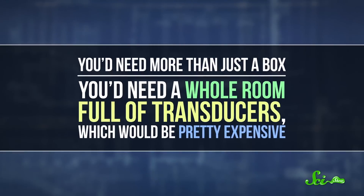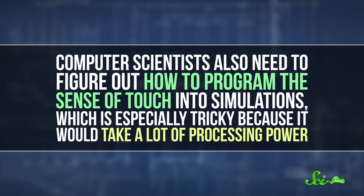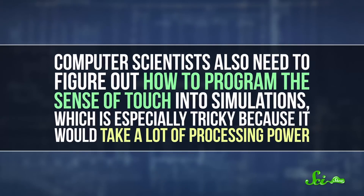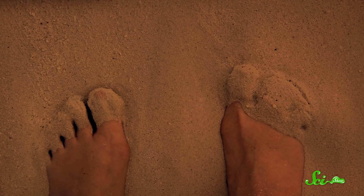For one thing, you'd need more than just a box. You'd need a whole room full of transducers, which would be pretty expensive. Computer scientists also need to figure out how to program the sense of touch into simulations, which is especially tricky because it would take a lot of processing power. So it's hard to know how long it'll be before you're actually able to feel the Martian soil between your toes or run your hand along the hood of the car you're designing. But the sense of touch will open up a whole new way to experience virtual reality, one that will change the face of entertainment, engineering, and all kinds of other fields. And in the process, it will get us one giant step closer to a holodeck.